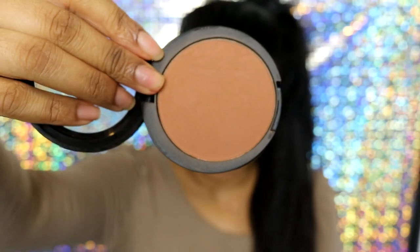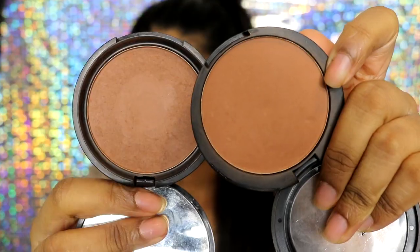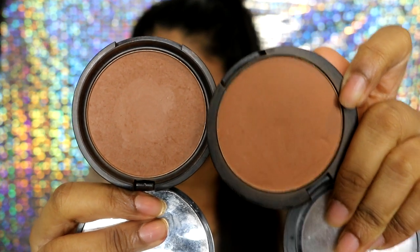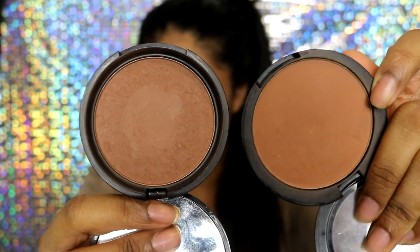The next bronzer I want to talk about is the 17 Instant Glow Medium Bronzer. As you can tell, this powder is completely matte, so I don't know why they put the word 'glow' in it. This bronzer is much warmer than the NYX one — the 17 one is a bit warmer, while the NYX one is a bit more cool-toned, but just the slightest bit.